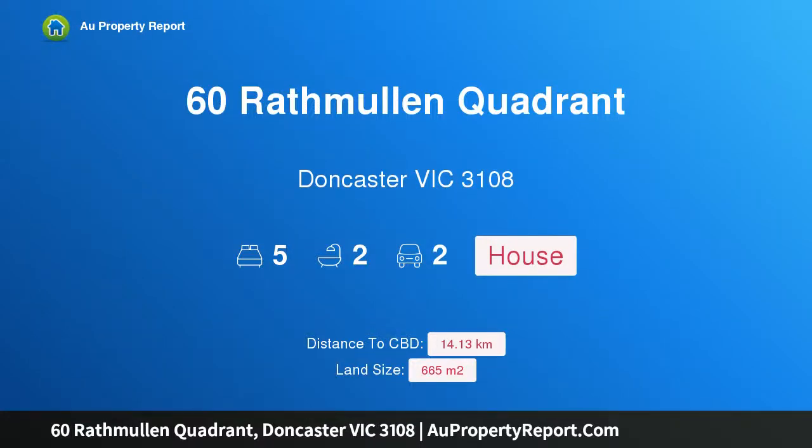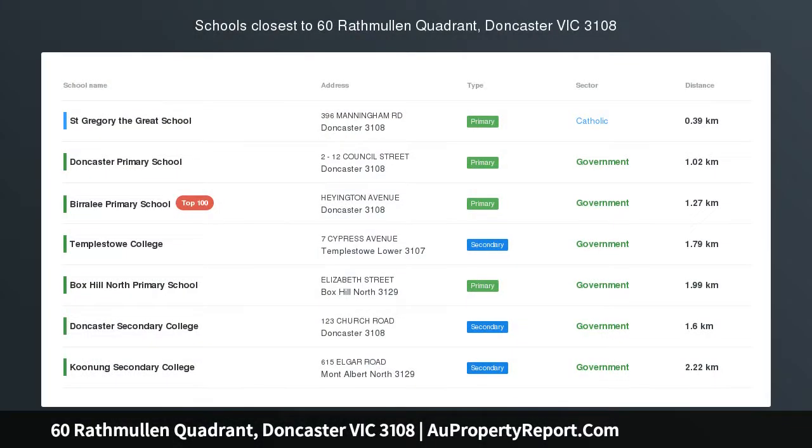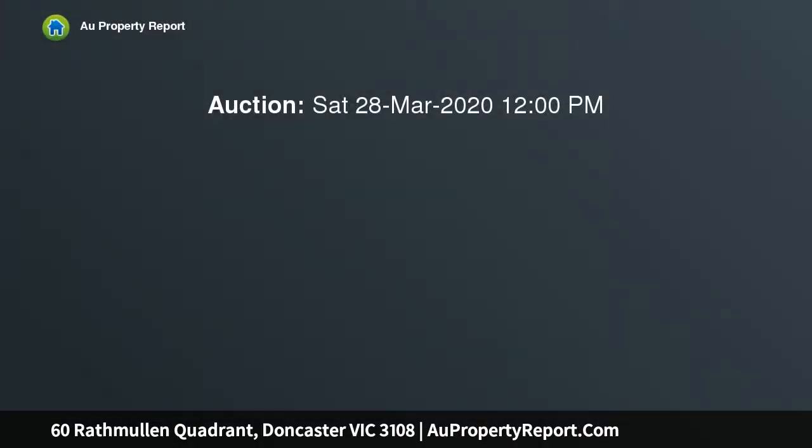Hi, I am glad to introduce property 60 Rathmillan Quadrant, Doncaster Victoria 3108, a first-class family upgrade or five-star DD08 development site.